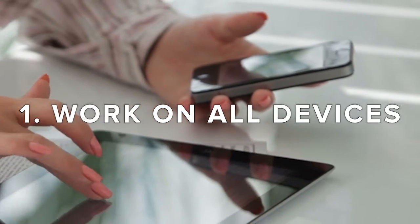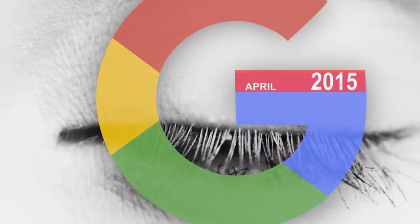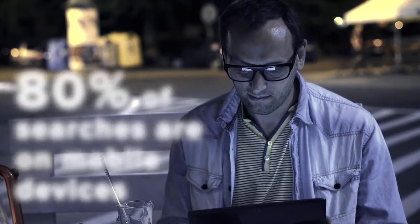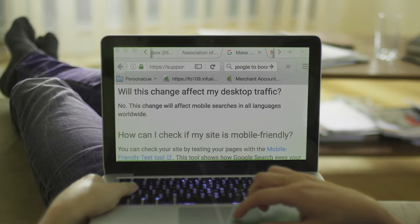Your website should display clearly on any size of device, including mobiles. Did you know that since April 2015, Google only shows mobile-friendly sites in search results on mobile devices such as tablets and mobile? With over 80% of Google searches carried out in this way, if your website isn't responsive, Google is not showing your website in the search results.